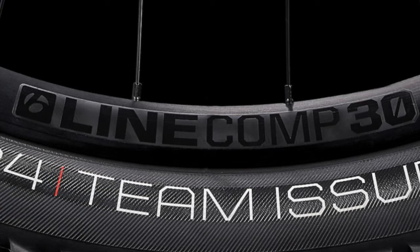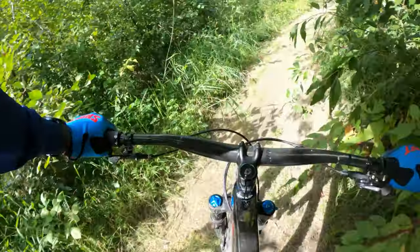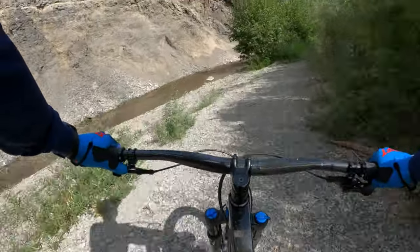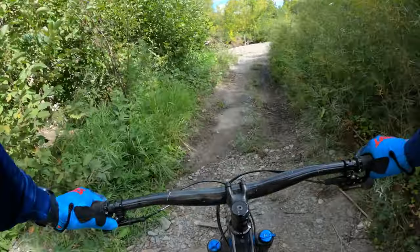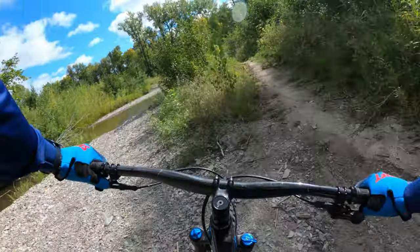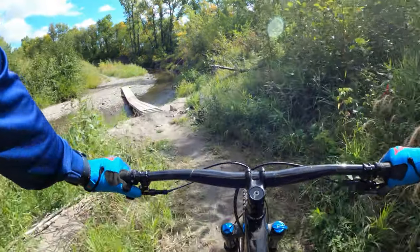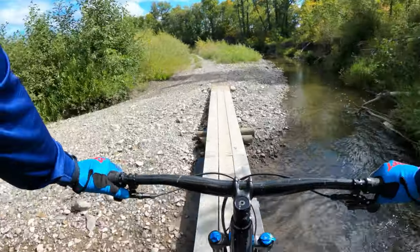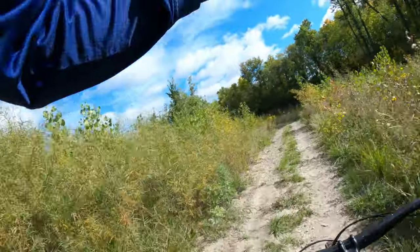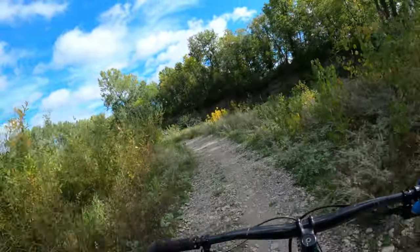They do come tubeless ready, so that's another savings you get. The big downside to the wheels — and it's not a huge downside — but for a Top Fuel 8 at a nearly $5,000 price tag, they only come with the Rapid Drive 54 tooth setup. This could be increased to the 108 with an additional cost. It's a very small upgrade but it will give you more contact points and allow that wheel to be engaged instantaneously, as opposed to a very minor amount of drag. It's really not that noticeable until you compare them side by side, but it's something to consider when buying a bike this expensive.